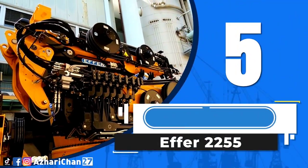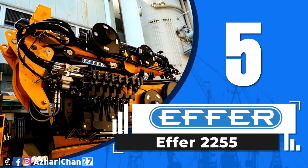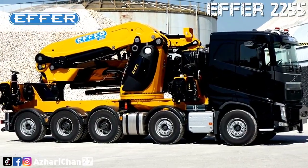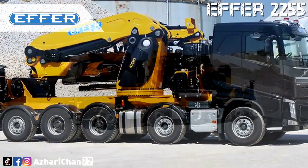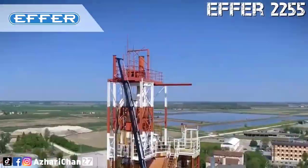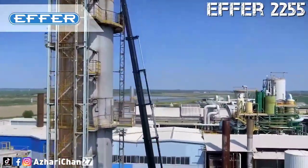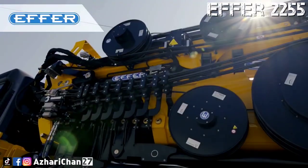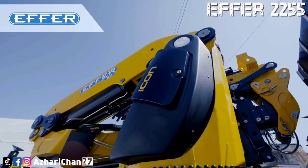Number 5 is EFR 2255. The EFR 2255 is the new EFR flagship designed to give you unique performance and get where others must stop. Thanks to the technological solution KJ, it is possible to change the crane configuration from 8s to 10s for a vertical outreach of almost 35 m vertically.